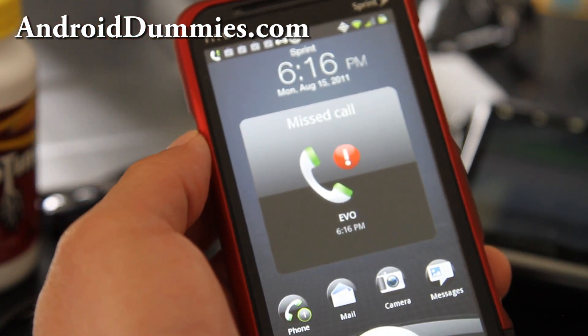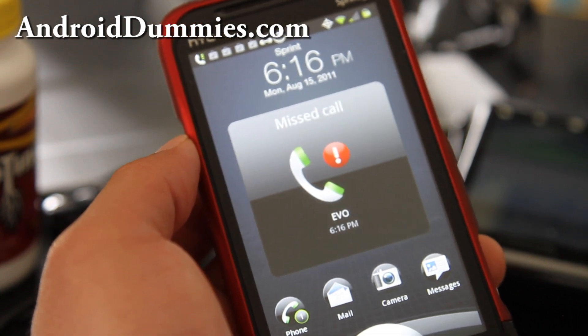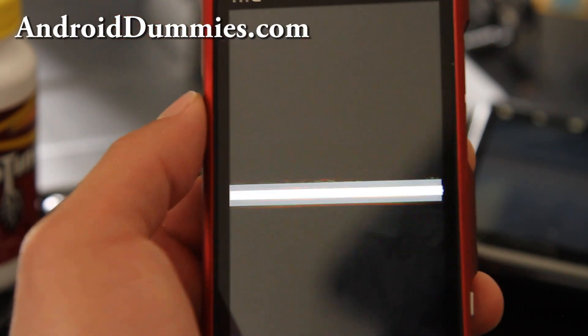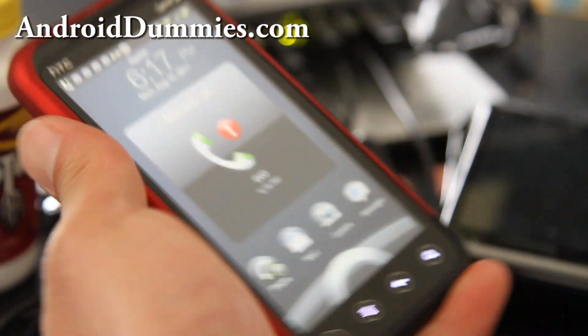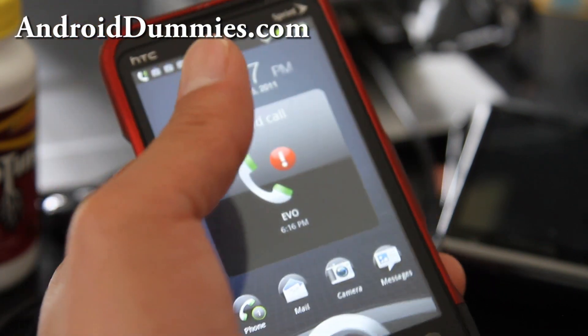A lot of you just leave your phone somewhere in the living room and don't pick up, but what if it was an emergency — a call from your husband or wife or whatever? So this is kind of cool. I know this feature existed on older phones, but you can get it on your phone now.